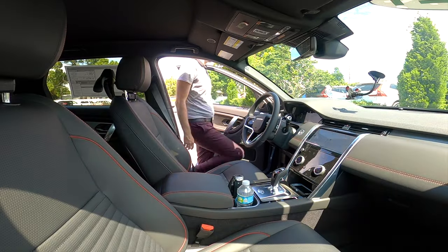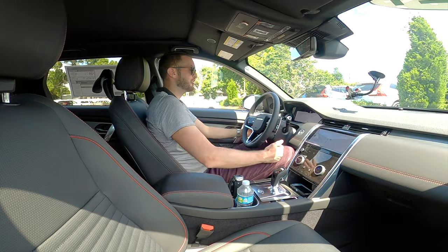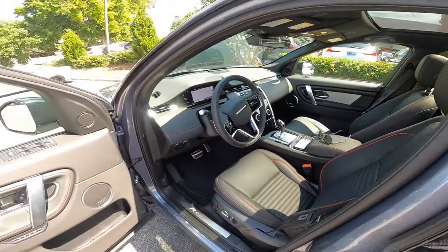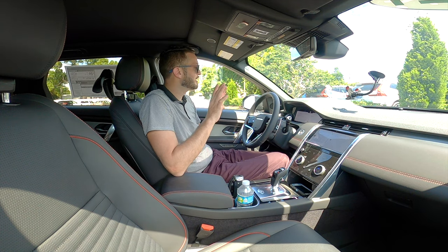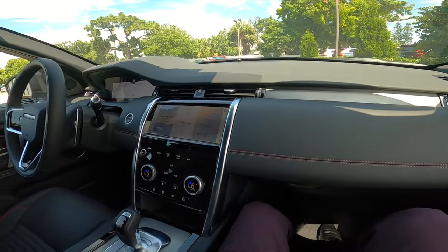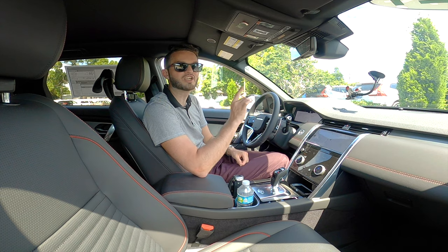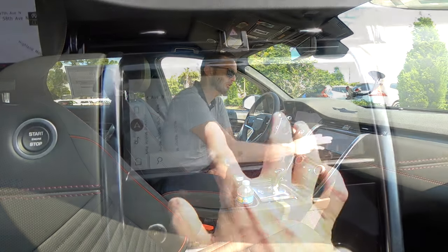Entering inside this Land Rover Discovery SE R-Dynamic, you're going to get 39.5 inches of headroom in front, 39.1 inches of headroom. Ebony with red stitching, Windsor leather bucket front seats with 14-way power adjustments, including lumbar support and memory for the driver. British-inspired luxury with soft touch materials throughout the cabin, even on the dash. I like how the air vents are integrated in the dashboard, and I do like the aluminum and the new integrated 10-inch Pivi Pro infotainment screen.